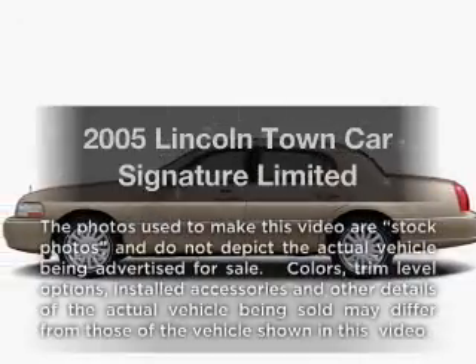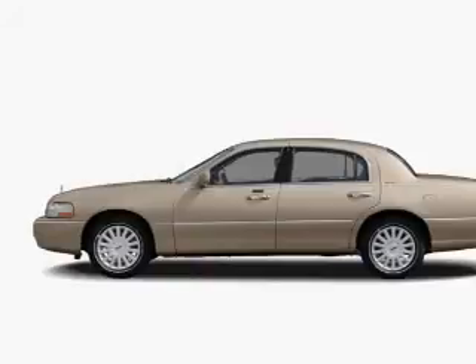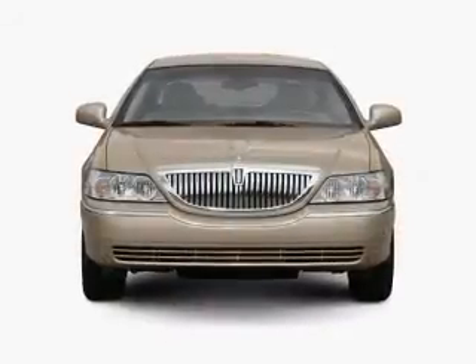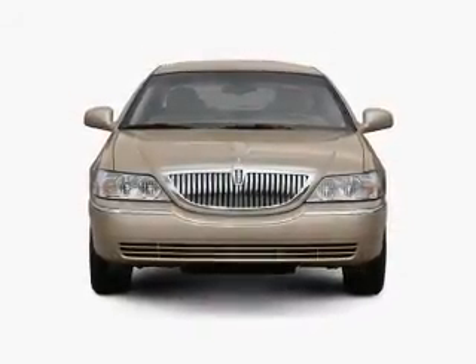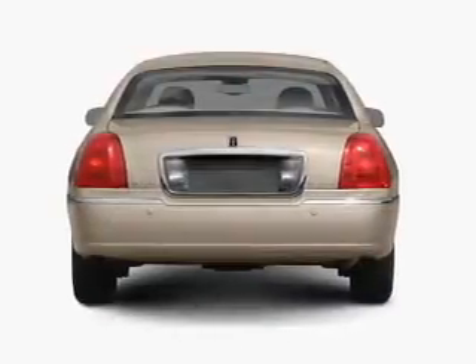Get noticed in this 2005 Lincoln Town Car. Travel the roads in style and comfort in this great vehicle. With a powerful 8-cylinder engine, the powertrain includes rear-wheel drive that responds smoothly to its automatic transmission.